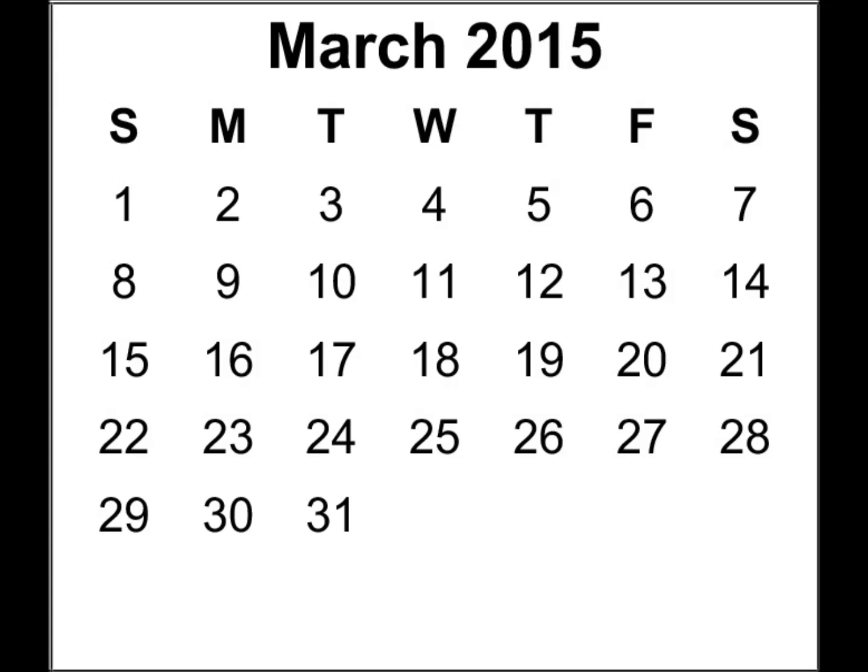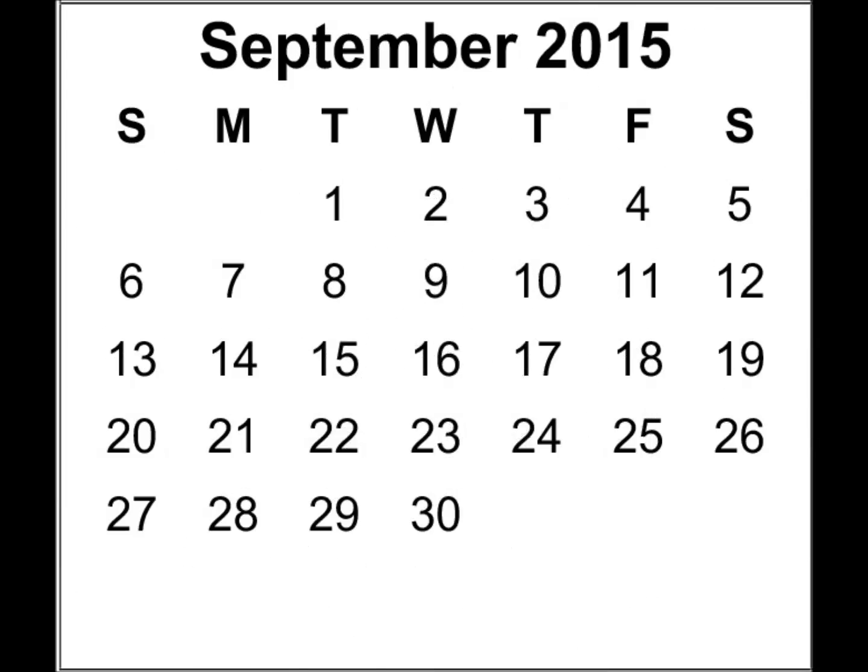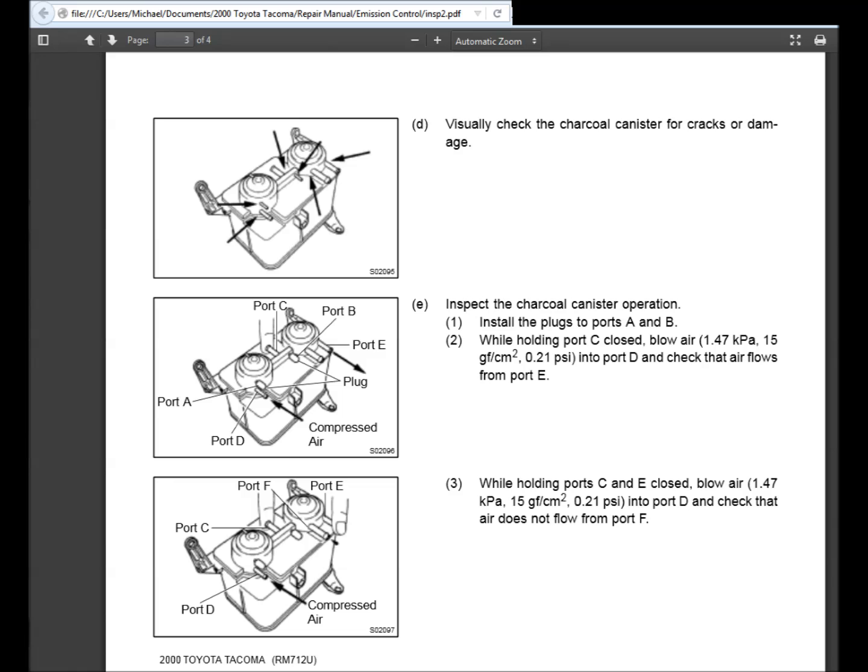I let about 7 months go by until my license plate renewal said emissions test required, and I thought, oh crap, I better get this fixed. I watched a few more YouTube videos about P0446 and decided to try the apply pressure canister section of my service manual.